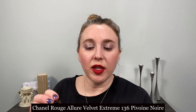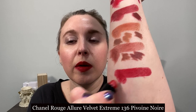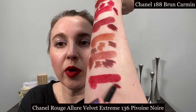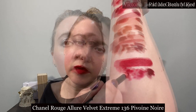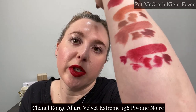From this year's spring collection we have the Rouge Leur Velvet Extreme number 136 in Pivoine Noir. With this I like 188 Brun Carmen to add a little depth, Lisa Eldridge Ribbon for a closer match, Major from Pat McGrath for the closest match I have, Victoria Beckham Red, and Night Fever from Pat McGrath to add a little bit more of a raspberry tone to it.